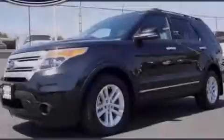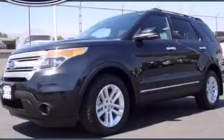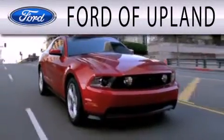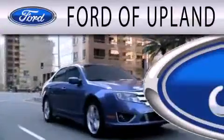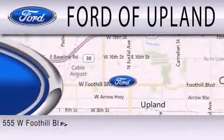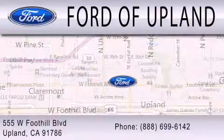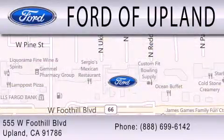Contact us today to arrange your test drive. Ford of Upland is dedicated to doing everything possible to ensure that the experience you have selecting your next vehicle is as pleasant as possible. We are located across from the Upland High School at 555 West Foothill Boulevard in Upland.